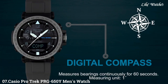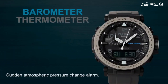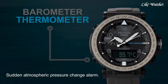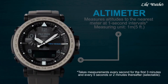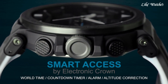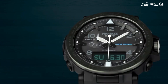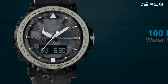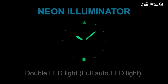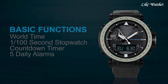Number 7: Casio ProTrek PRG-650Y Men's Watch. It has Japanese solar quartz movement and 5545 caliber. Polymer and stainless steel round case measuring 51.5mm in diameter and 13.4mm in thickness. The dial is black LCD with analog-digital display and mineral glass. Black polymer band with 100-meter water resistance. Features include screw-down crown, compass, barometer, altimeter, thermometer, world time, chronograph, countdown timer, alarm, power reserve indicator, perpetual calendar, cold resistance, backlight, date, day, and month.